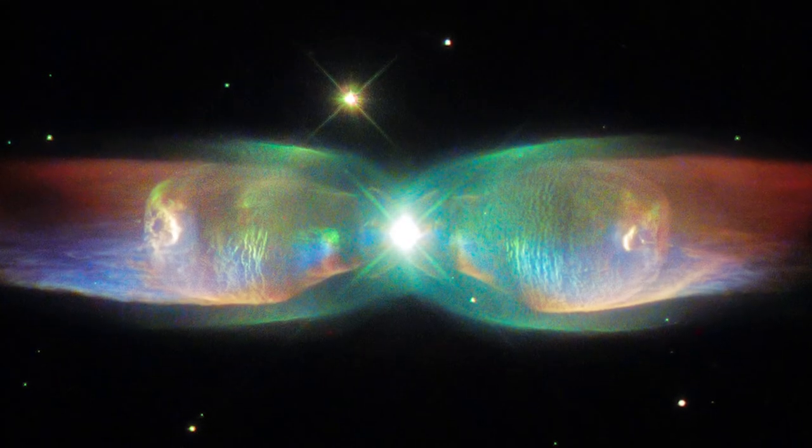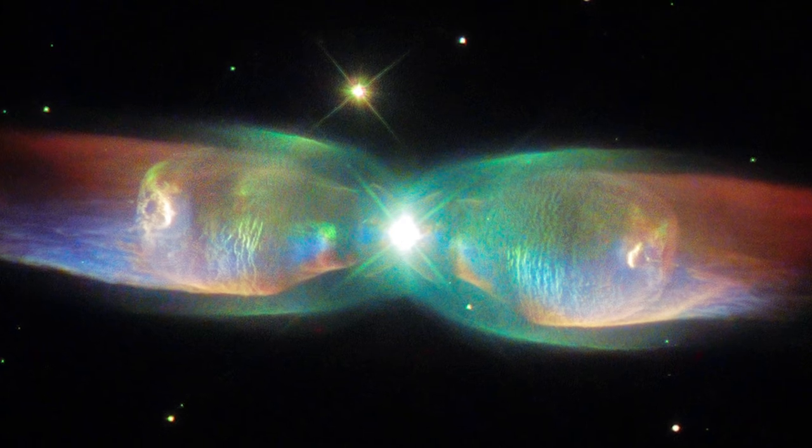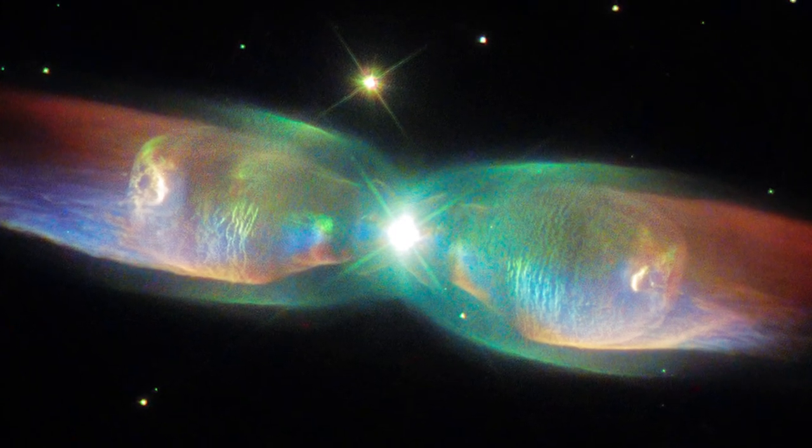The Twin Jet Nebula has a rather different appearance from the Ring Nebula, with two iridescent lobes of material stretching outwards from the nebula's centre. The reason for this odd structure is hidden at the nebula's core.